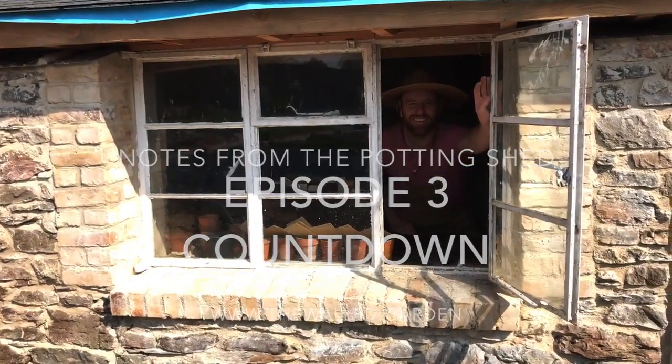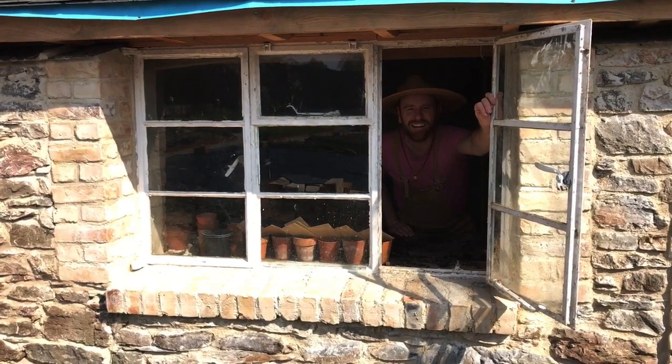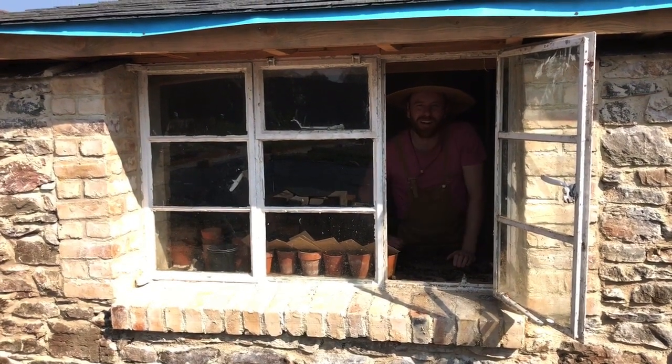Good After Morning Noon! What time is it? What day is it? Does it even matter? What it's really time for now is the Six Seed Countdown Challenge. Come on in to the podding shed and find out what it's all about.